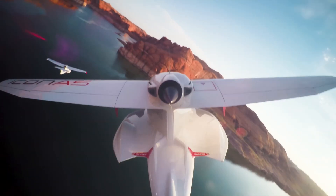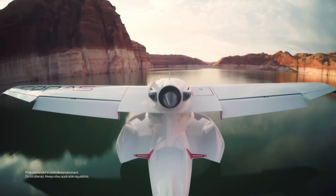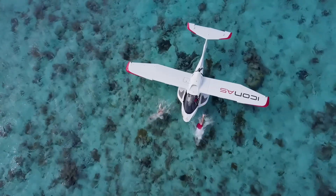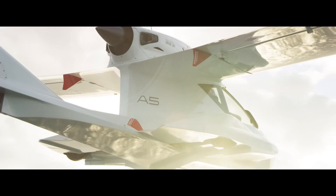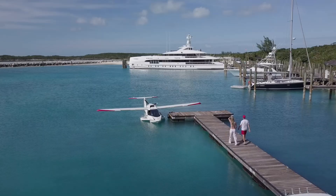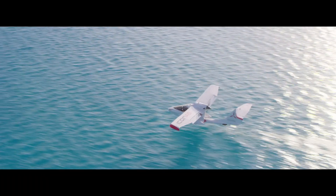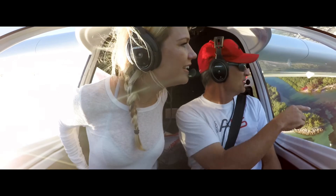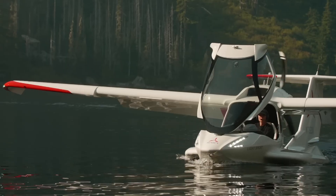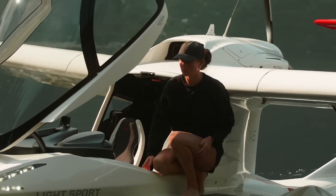The A5's ingenious spin-resistant airframe technology and angle of attack indicator make it one of the safest light aircraft ever created. Even in challenging conditions, the plane remains predictable and forgiving, perfect for both newcomers and experienced pilots seeking adventure. With a cruise speed of 109 miles per hour and a range of 427 nautical miles, this 1,510-pound aircraft isn't about breaking speed records — it's about breaking free from ordinary flight.